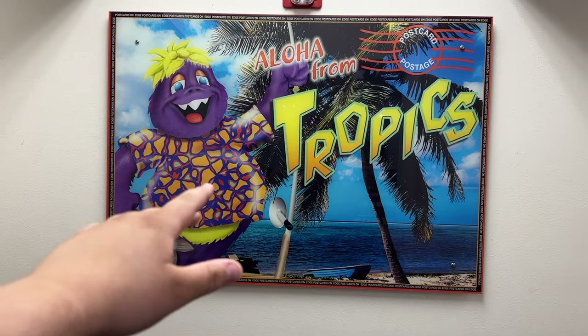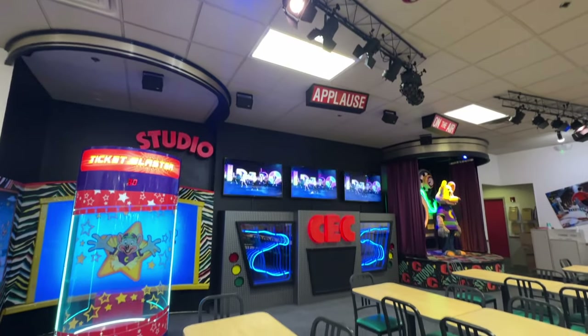In part three, I'll be visiting a Chuck E. Cheese location that hasn't been updated since the late 90s.